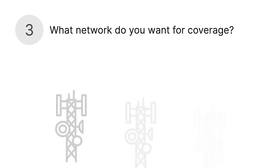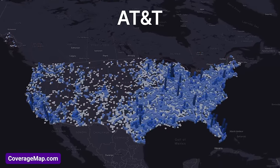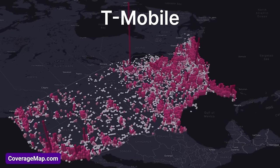Three: what network do you want for coverage? This one is easy to answer. If you're happy with your current network, you can keep it and simply switch to a more affordable plan. And if you want to try a new network, it's easy to switch there as well. You can use cool resources like coveragemap.com to see crowdsourced coverage in your area. I'll leave links to coveragemap.com and a few other resources for checking coverage in the video description.